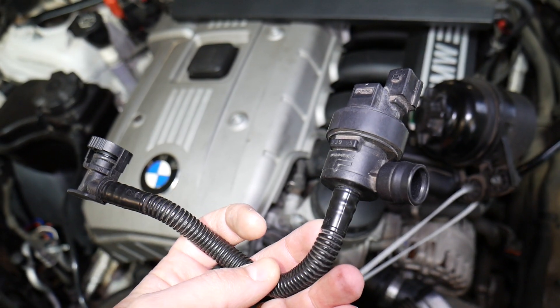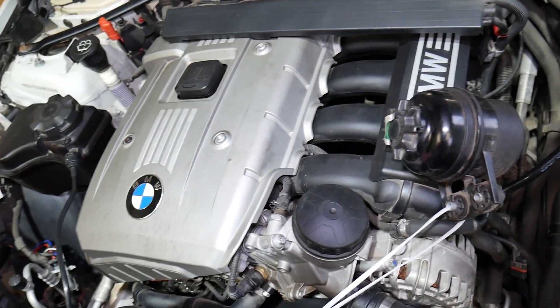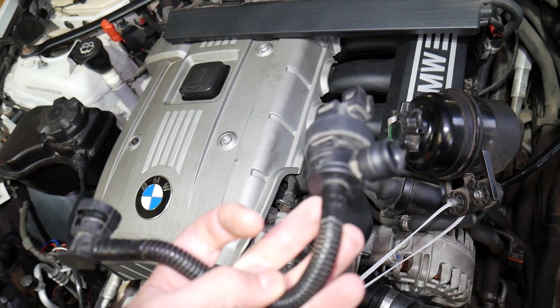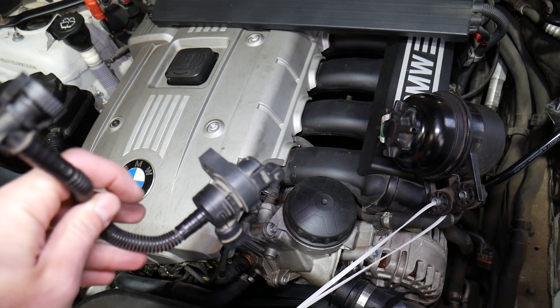If it fails, most likely you will get code P0443 or P0444. If you want to see how to replace it on the N52/N53 engine, we have that on the channel — just search for purge control valve solenoid replacement on BMW N52 engine. We'll also try to share the link in the description below.